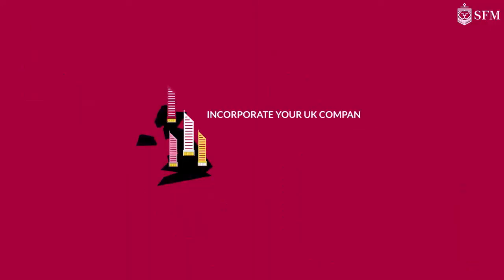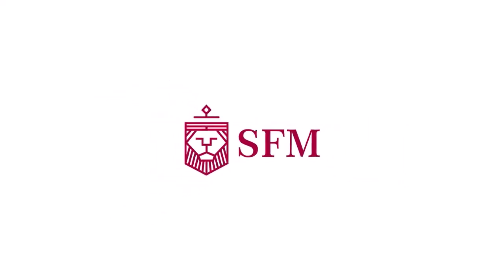Incorporate your UK company in as little as two to three days with SFM. Contact us today! Thank you for watching!